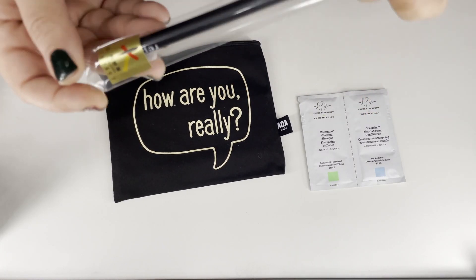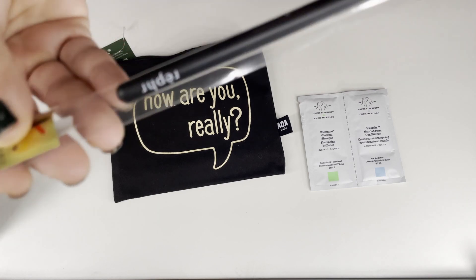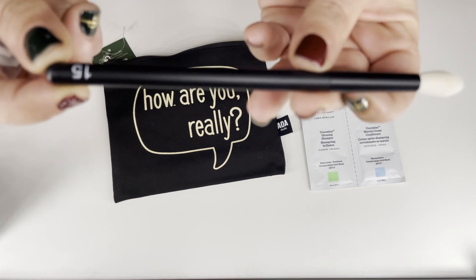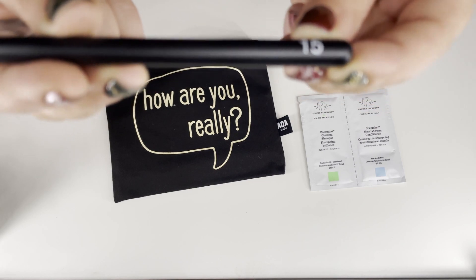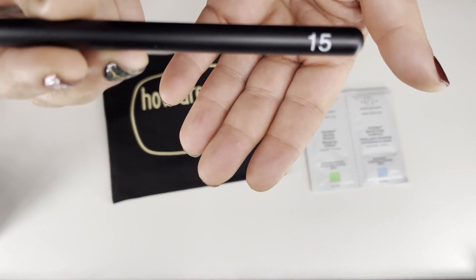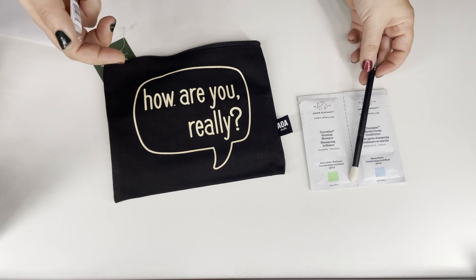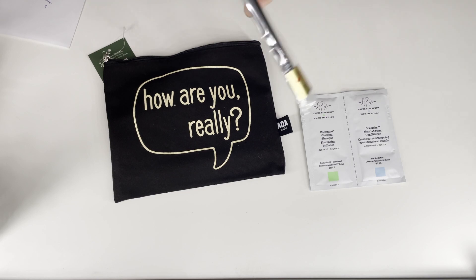Oh my — my first Refber brush! This is the Refber number 15 brush. Oh my god, I'm so excited. I've always wanted a Refber brush. This is why I love Amy!